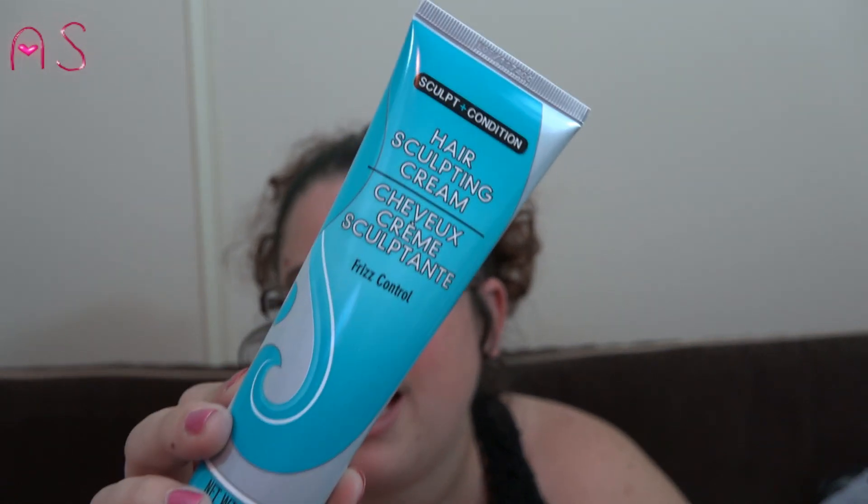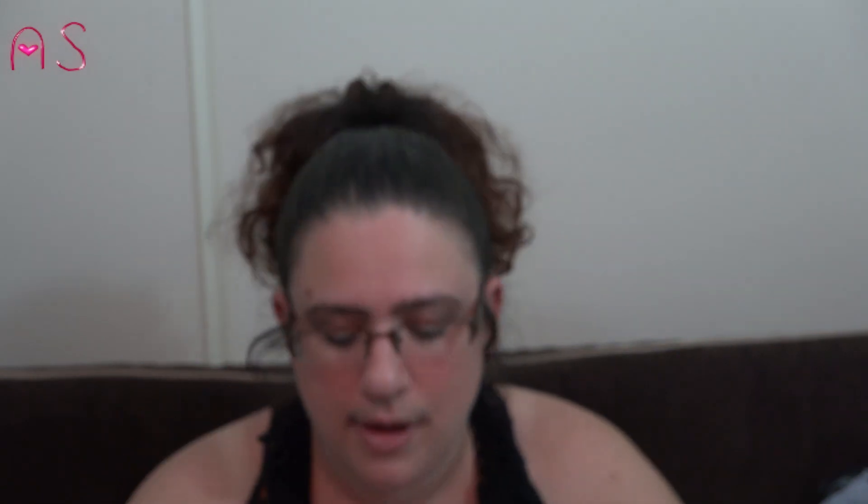I wanted to try the hair sculpting cream with frizz control because I have a mop on the top of my head and the weather here just makes it frizz. I haven't tried it yet — it's sealed so I can't smell it but I'm hoping it has a good scent.